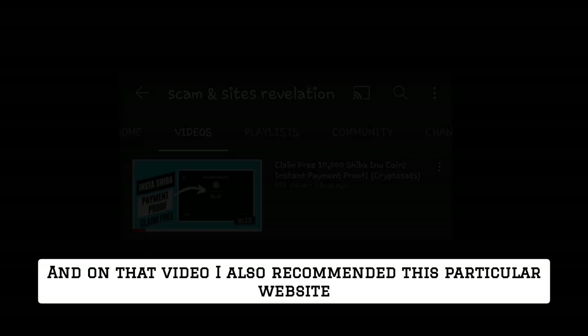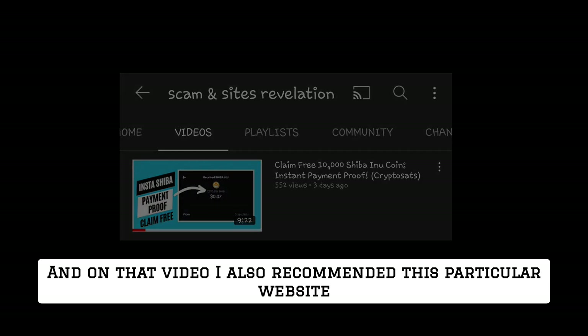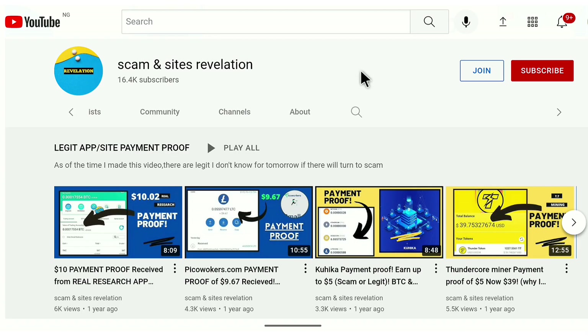I shared their partner's website payment proof a few days ago, and on that video I also recommended this particular website. I am here to prove to you all that yes, you can get free Shiba Inu coin from it. But before I continue, if you're new to my channel and you like what I'm doing, please support me by hitting the subscribe button.